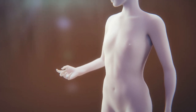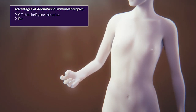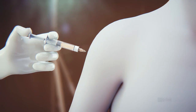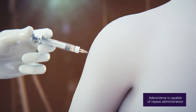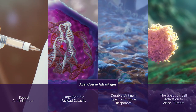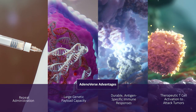Adenoverse vaccines are manufactured using proprietary cell lines. As a delivery mechanism for off-the-shelf, easily scalable gene therapies for multiple clinical indications, Presogen's cutting-edge Adenoverse platform delivers therapeutic vaccines that are safe for repeat administration, with a large genetic payload capacity, to produce durable antigen-specific immune responses, providing tremendous advantages to patients.